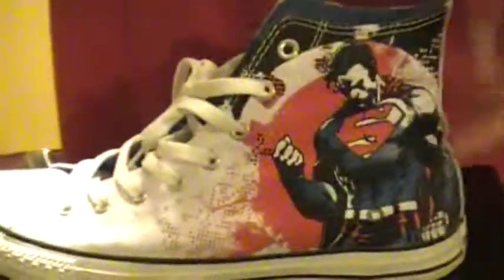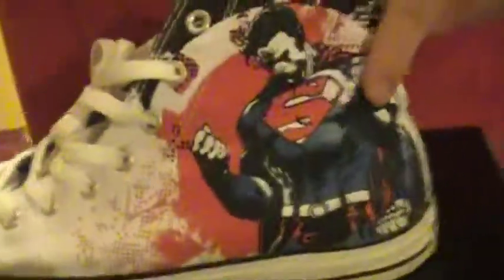Moving on. These are just plain Supermans, so you don't really see the right pair difference. Nice shoes, simple, but yet they stick out — they pop. This is also the same design on the right side, so nothing really different. But they are nice.